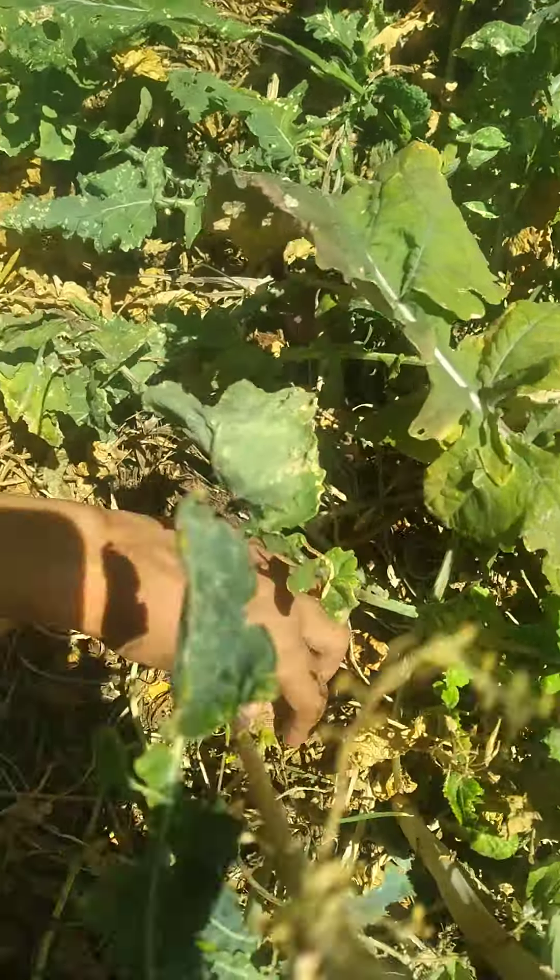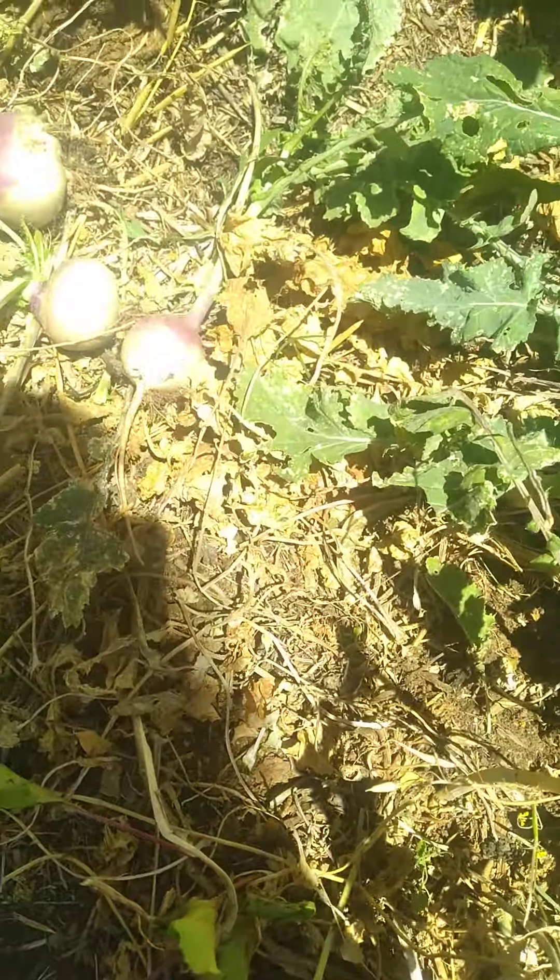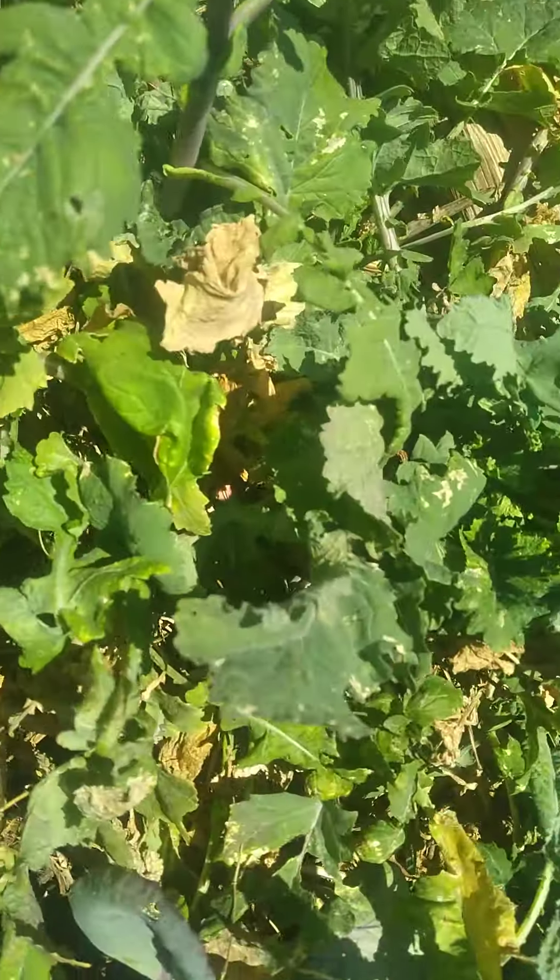Do you need gloves? I can give you gloves if you want. Personally, I like to feel the dirt.